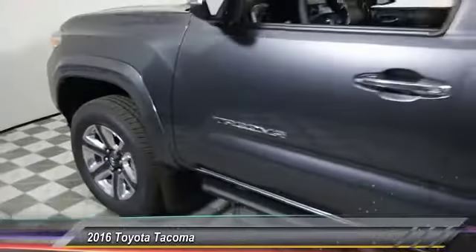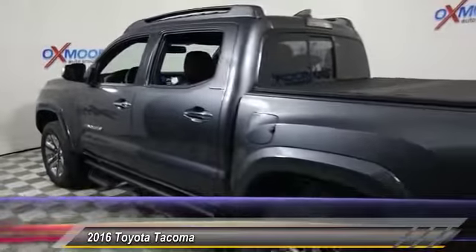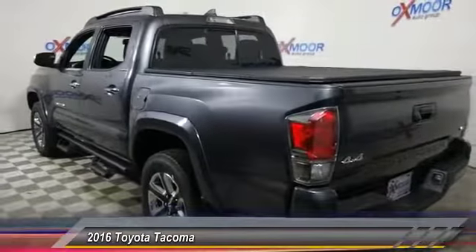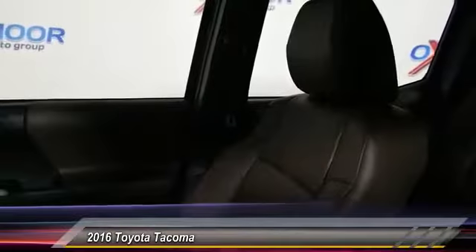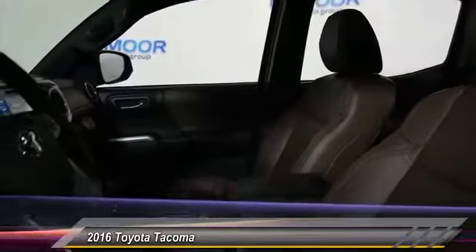2016 Tacoma. The Toyota Tacoma boasts a roomy interior, a powerful V6 option, and excellent off-road capability, and has been named the best-selling compact pickup by MotorIntelligence.com five years in a row, and is priced below $45,000.